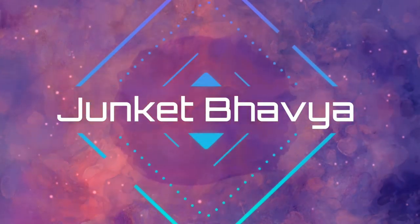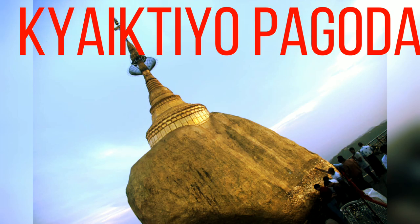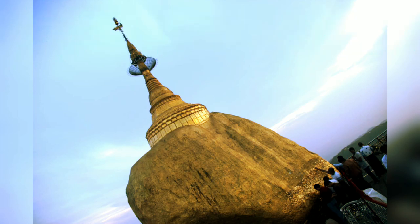Hi friends, welcome back to my channel. I am Beena. So guys, I am going to show you the second famous Pagoda — Kyaiktiyo Pagoda.